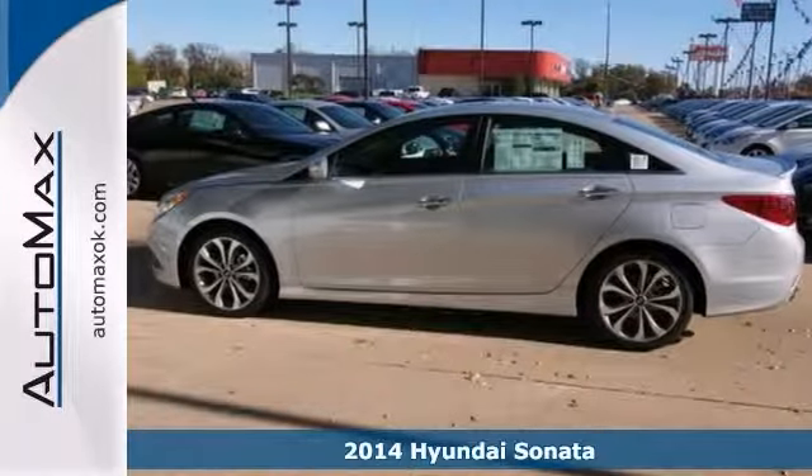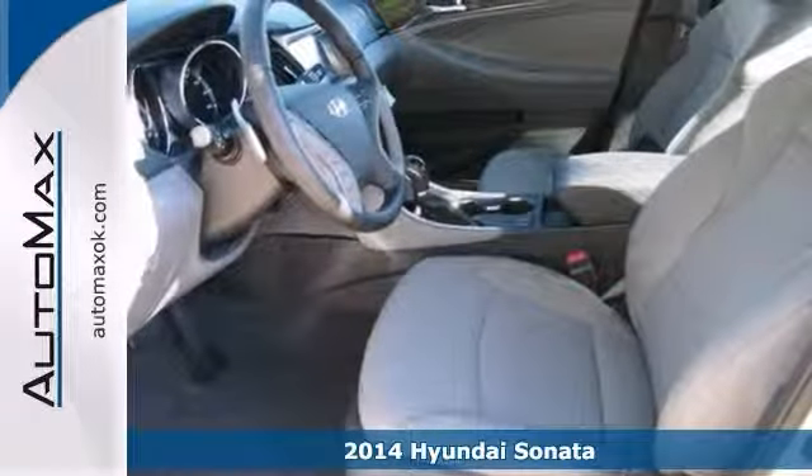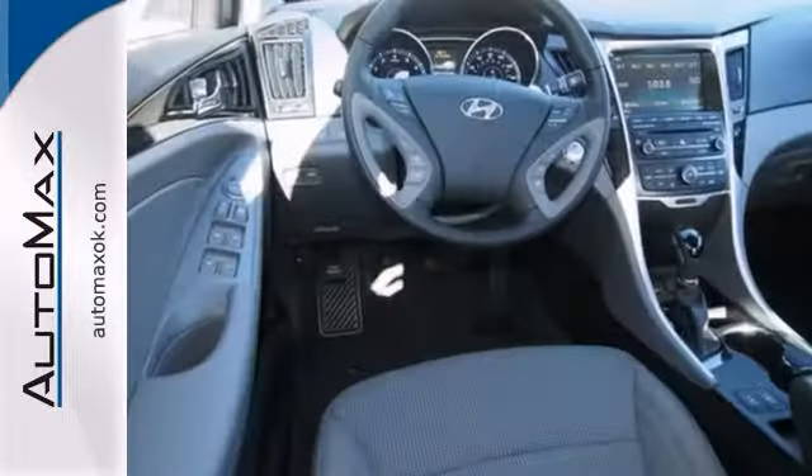Long-term quality is always in style with this 2014 Hyundai Sonata, and with its substantial good looks and class-above interiors, this vehicle is the clear choice.